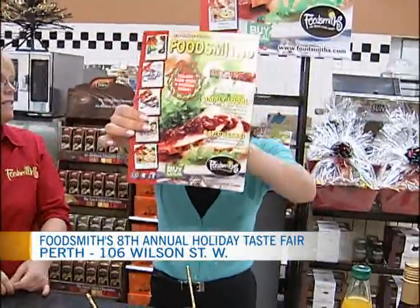So we've been talking about the Holiday Taste Fair that is kicking off this Friday, November 30th here at Foodsmiths in Perth — from noon until 5. So many different things for you to taste. The catalogue is going to be coming out tomorrow. There are a lot of great coupons in here, good recipes, some hosting ideas and tips, and how to pull some entertaining ideas together.